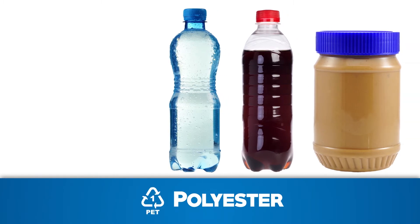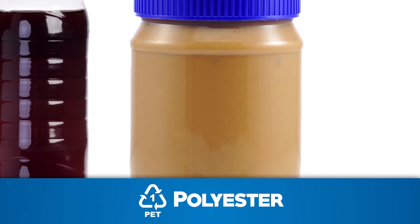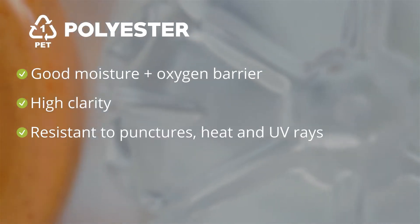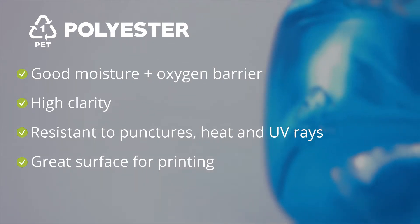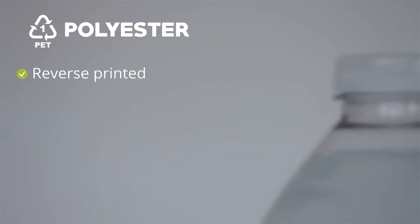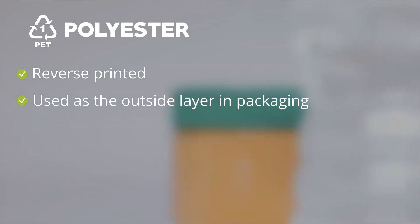Polyester, or PET plastic, is most commonly used for portable beverage bottles as it is lightweight and easy to recycle. In flexible packaging, PET resin is turned into sheeting to eventually create products like stand-up pouches and potato chip bags. PET offers good moisture and oxygen barriers, with high clarity, along with resistance to punctures, heat, and UV rays, and has a great surface for printing. For these reasons, and because it does not seal easily, it is most often reverse printed and used as the outside layer on a package in combination with other materials such as polyethylene.